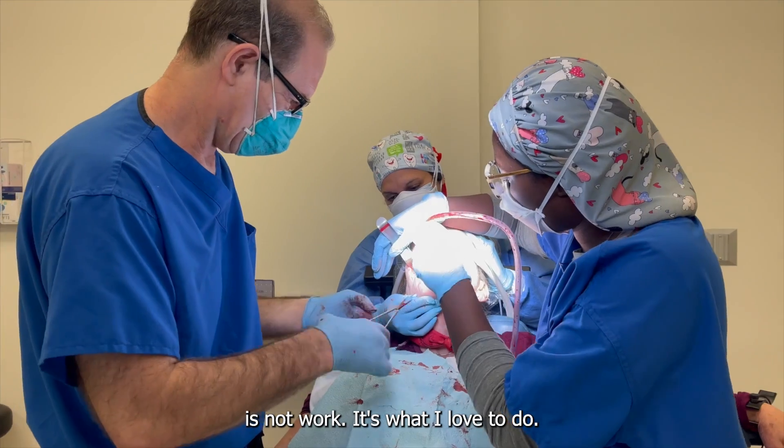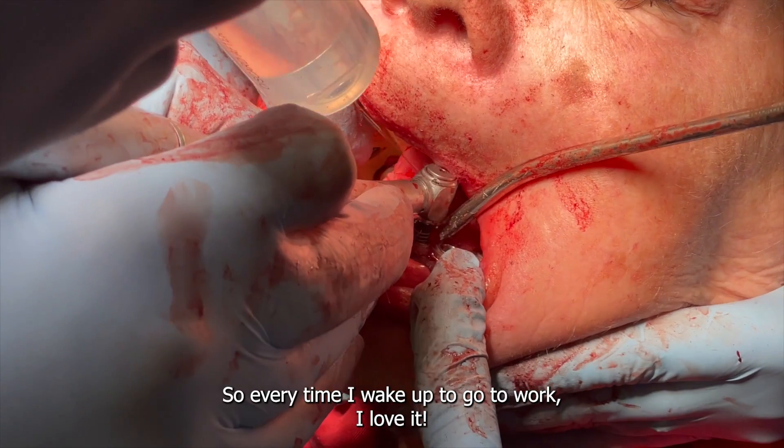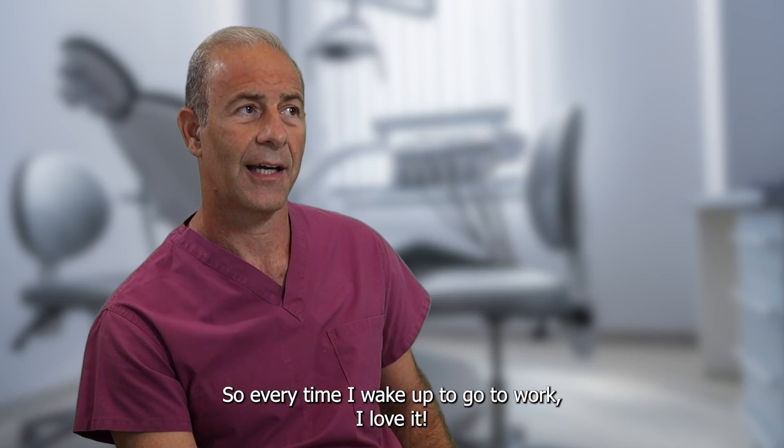Oral maxillofacial surgery for me is not work — it's what I love to do, so every time I wake up to go to work, I love it. Most people know who we are when they come to our office, and when they need our help, they never forget us.